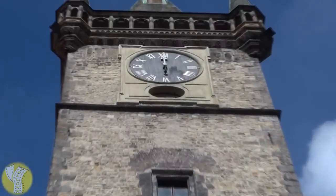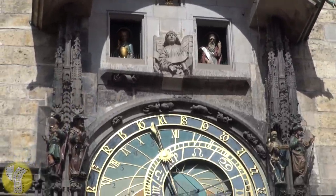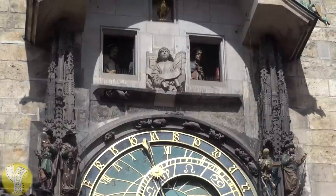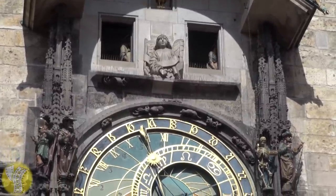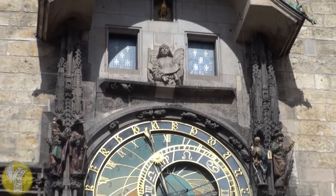When the minute hand reaches the top, that's when the show begins. Below the astronomical dial there are four statues, which represent four of the things most hated at the time this clock was built. One of them is the skeleton, which represents death — he rings the bell. And finally, when the show is complete, the rooster crows.